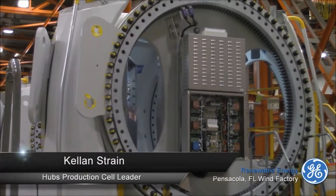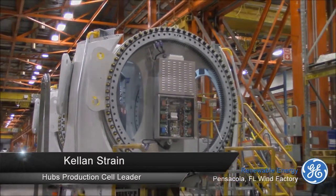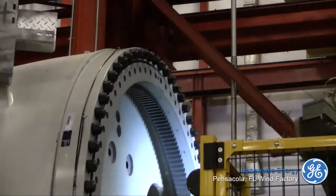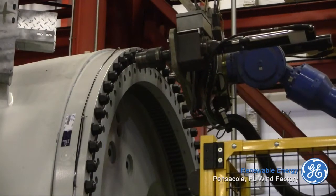What we're looking at here is our hub assembly line. Essentially the hub is the component that attaches to the front of the machine head. It holds the blades and controls their pitch — controlling how much wind we catch given certain weather conditions. This facility not only produces a high-tech next-generation product, but is itself on the cutting edge of manufacturing technology.